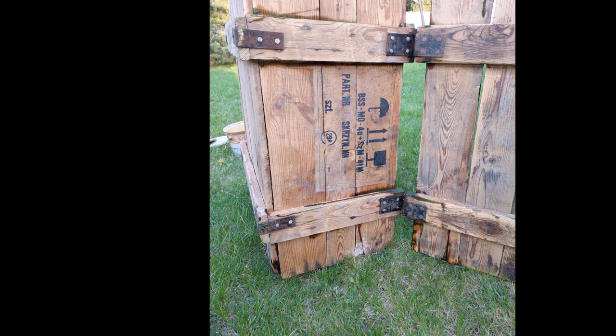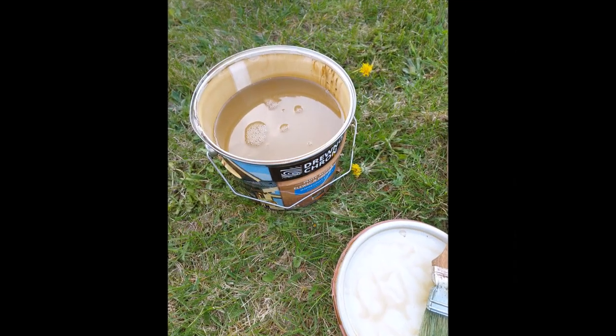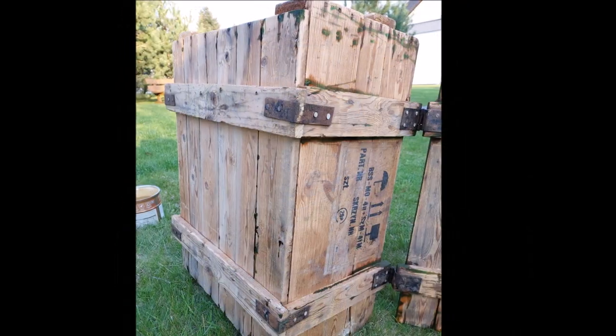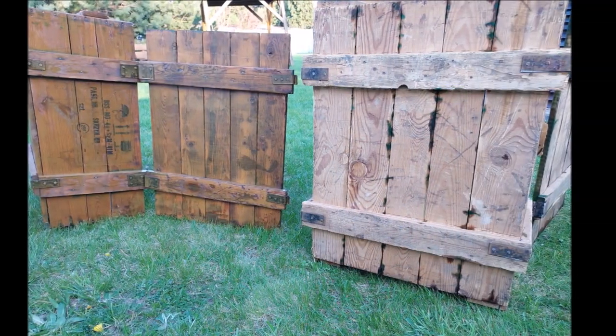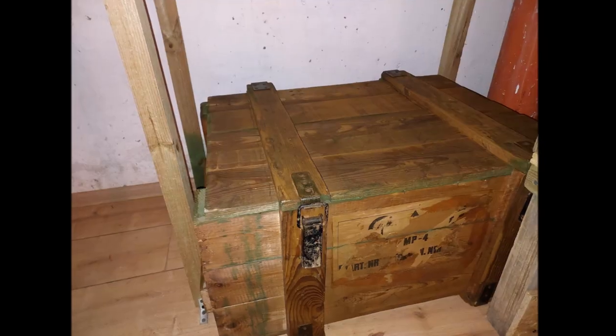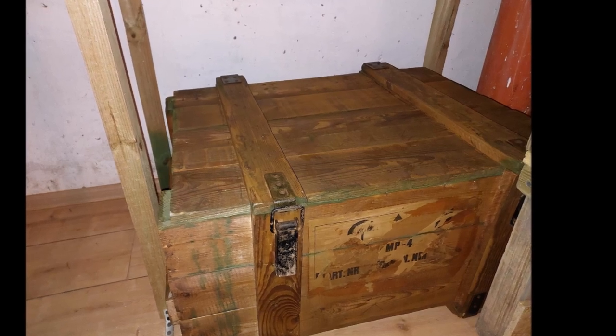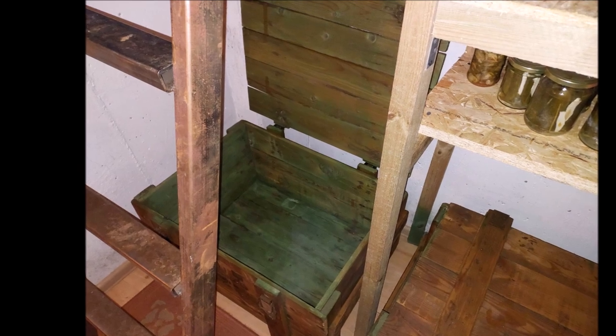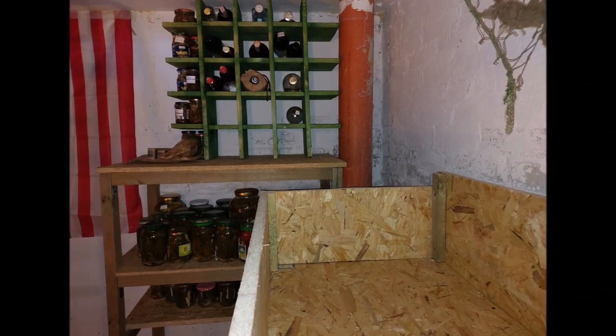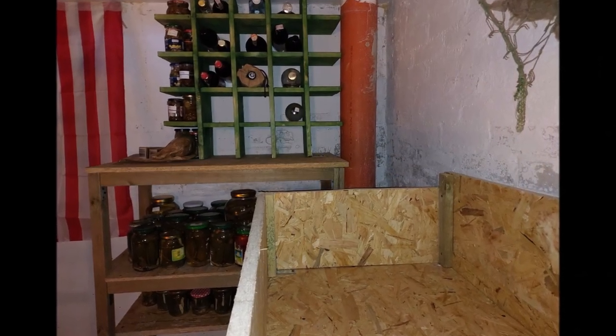W dalszym etapie pracy zrobiłem małe przemeblowanie: nowe ułożenie skrzyń, dodatkowa półka na prowiant słoikowy na regale oraz nowe ułożenie półki na alkohole, która została przełożona wyżej. Dzięki temu zwiększyła się trochę pojemność regału.